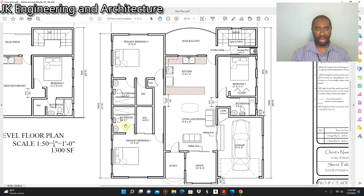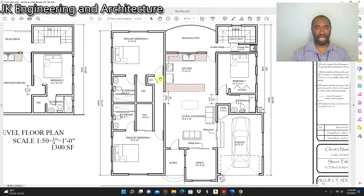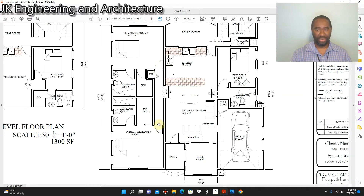Behind primary bedroom three we have primary bedroom four, which is basically the same layout — a 14 by 16 bedroom with an eight feet six inches by seven feet bathroom. The walk-in closet here is a little bit less because I've taken out a portion to have a linen closet. You have a door into primary bedroom four and a door into primary bedroom three, with a passage of four feet. I usually make my passages four feet — big enough that you don't have difficulty getting furniture into your room. The passage should be at least three feet wide; it should never be less than three feet.